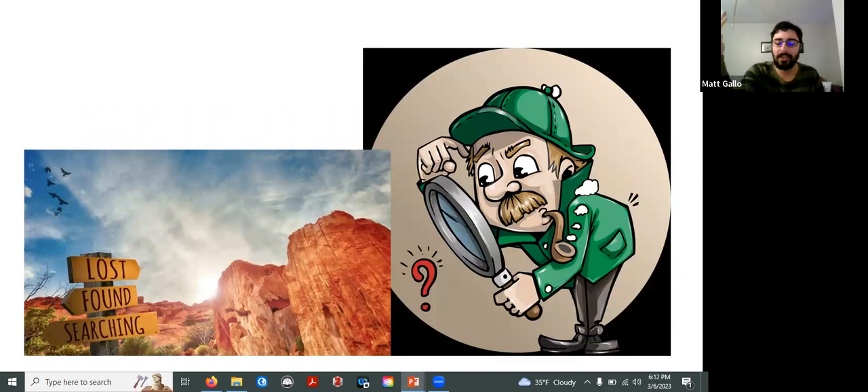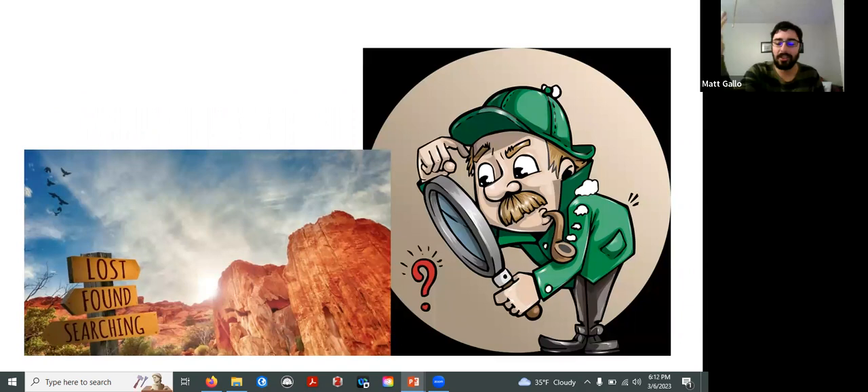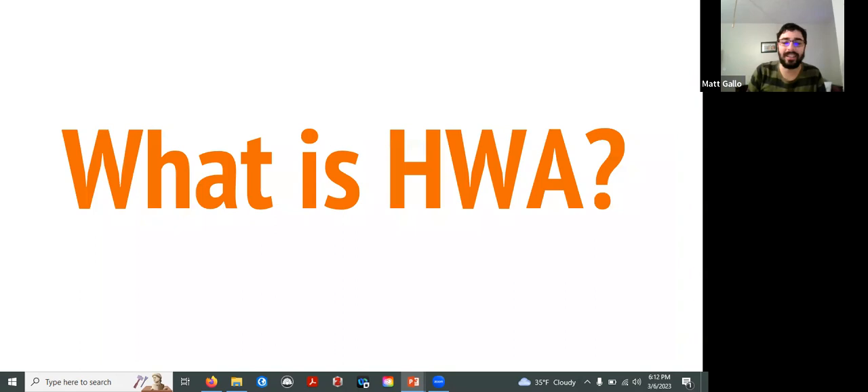A big problem with invasive species is that despite all the damage they're capable of causing, they tend to spread a lot faster than we are able to keep up with. HWA is certainly one of those species. So let's talk about what we're actually here to learn about tonight: hemlock woolly adelgid, HWA. What is it? Why do we care?